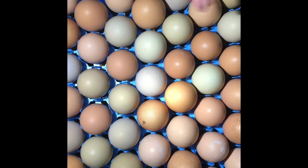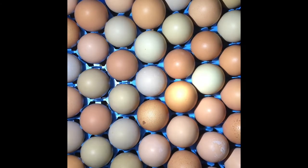Alright guys, I've got my eggs out. I've got my camera set up — I need both hands to do this, so I had to put it on the stand. I need one hand to hold an egg and one hand to hold the flashlight.